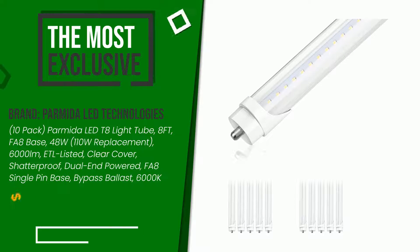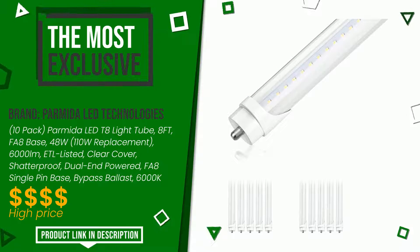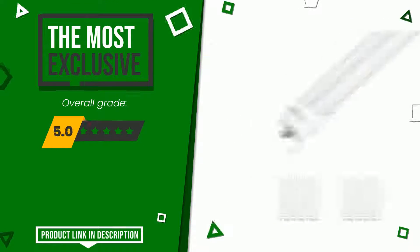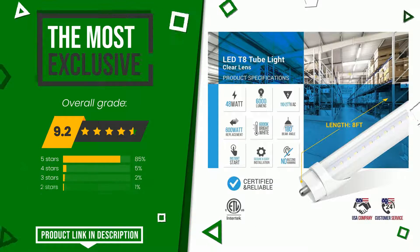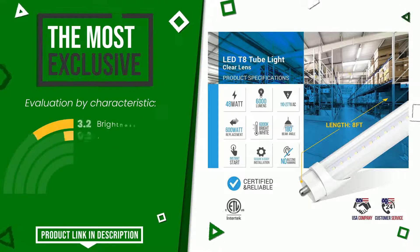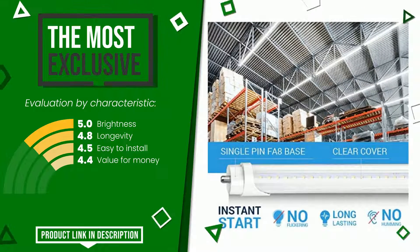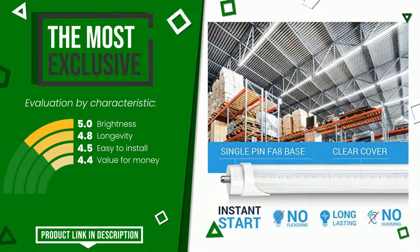This product made by Parmida LED Technologies earned a rating of 9.2 out of 10 total points. It is currently the most exclusive of this selection. These are its strengths: brightness, longevity, easy to install, and value for money. Find the link to this product with all the information and the updated price at the bottom of the video description.